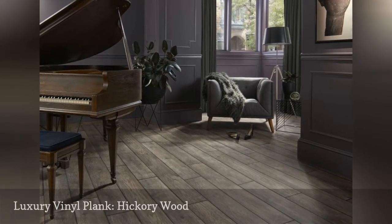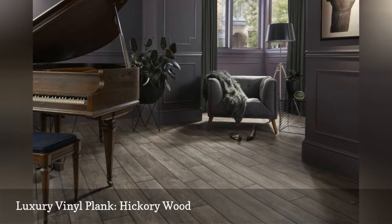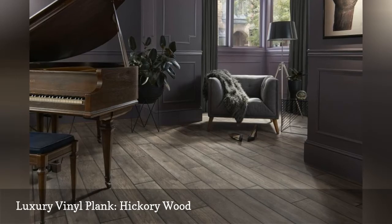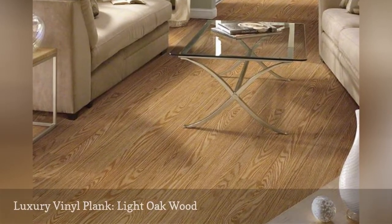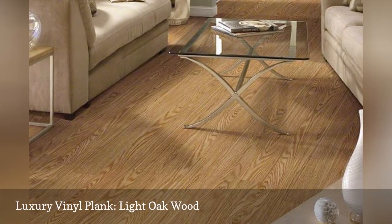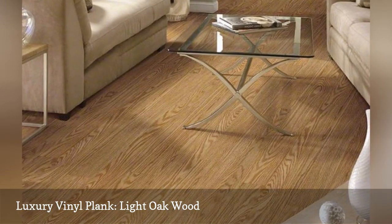Luxury flooring planks tend to look best in darker colors, and hickory is one of those wood species that looks great with darker stains. One of Shaw's premium, and more costly, LVP offerings, Chatham is full plank size at 48 by 5.9 inches.